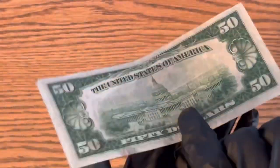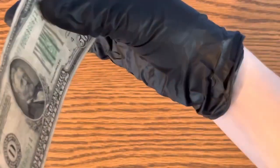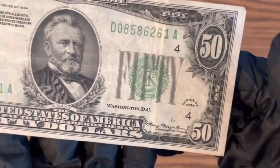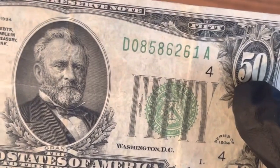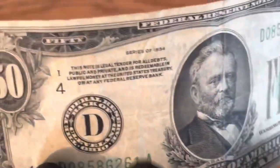This is back before they had the anti-counterfeiting strip or any of that kind of stuff. But if you take a close look at the bill, you'll see red or blue fiber hairs in it — and this one, you can actually see one right there.